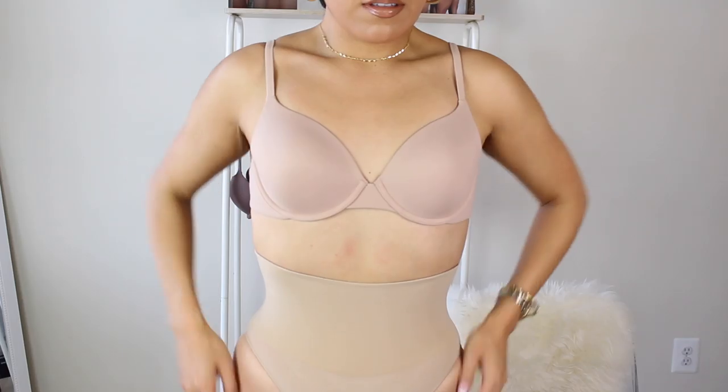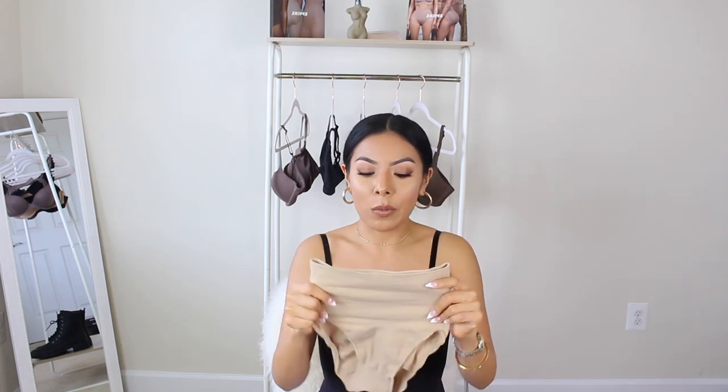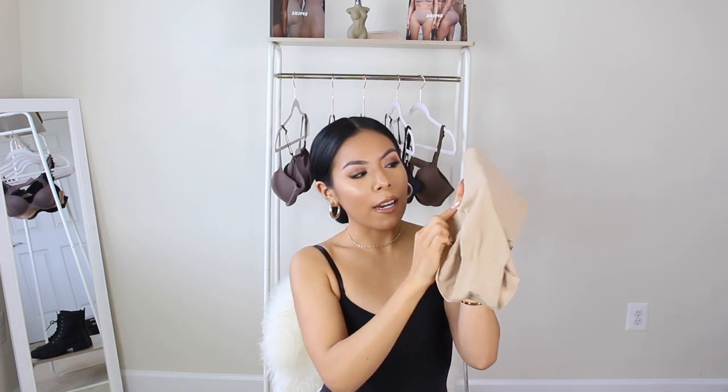The next one is the double waistband mid brief in the shade clay. Out of all three shapewear items I purchased, this one is perfect for really cinching your waist. If you want that shaper that's going to cinch your waist to perfection and make you look super tiny — almost like Met Gala Kim Kardashian — this is the one for you. This is also the cheapest at $28. It has a band that literally locks that lower belly fat in, which is great if that's something you're insecure about when wearing tight, fitted clothing. It's also the easiest one to apply — it just slides on like underwear.